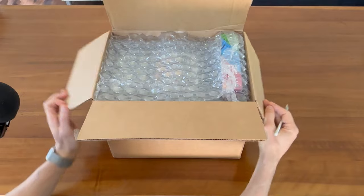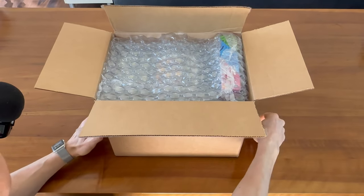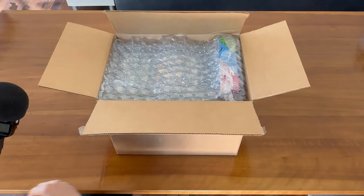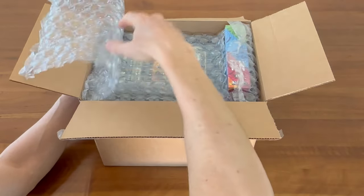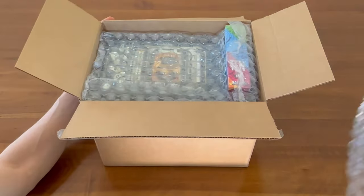So let's see what we got. We've got bubble wrap — let's put this off to the side. The games are packed in some bubble wrap here. We've got multiple sheets of bubble wrap.